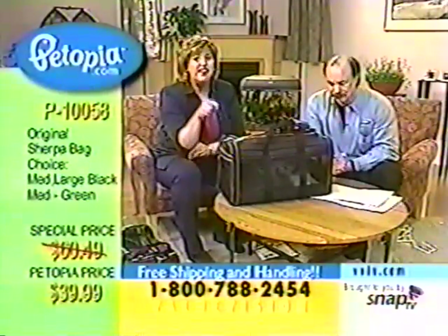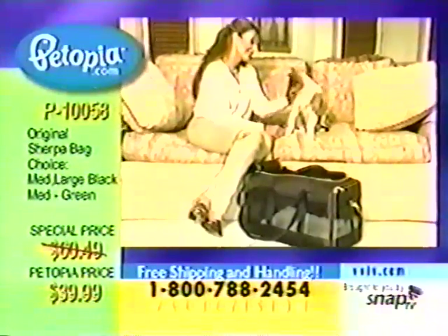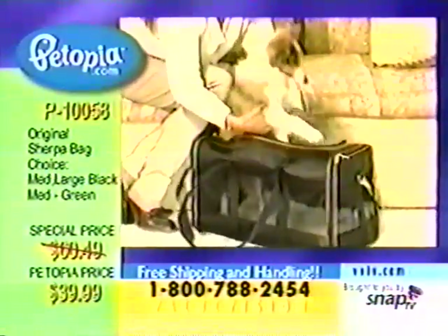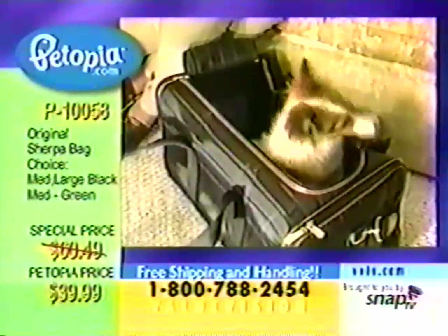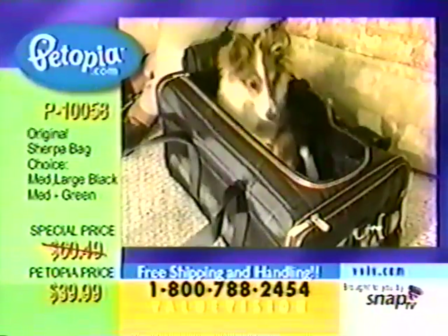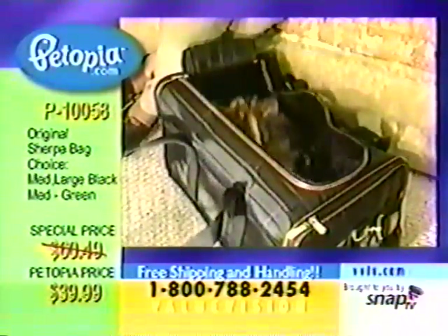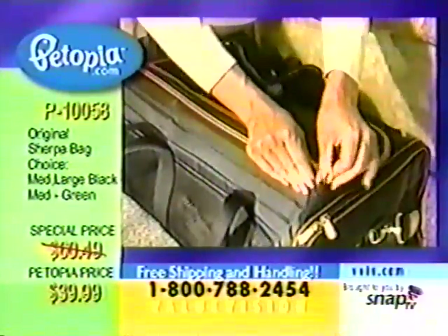These are the top of the line. There are other soft-sided carriers out there, but please do not be misled that anything compares to the Sherpa. The Sherpa is the best of the best — quality for the soft-sided construction. And remember, cats or small dogs — if you have a tiny terrier, a chihuahua, a shih tzu — look how cute, the animal lays right down in there, feels comfortable and cozy on the inside. They're more relaxed.